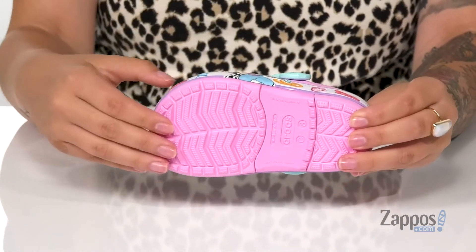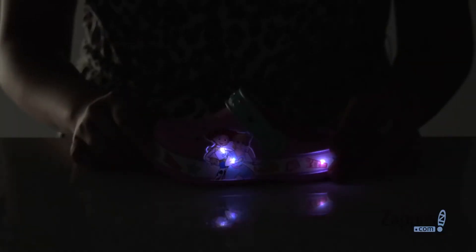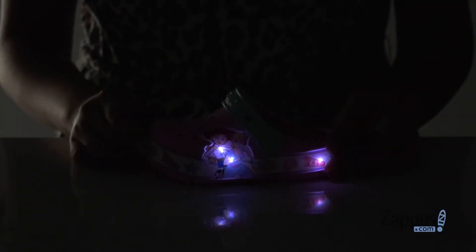Underneath is a textured outsole for traction, and another great thing about these shoes is that they are a light-up shoe. Add these fun shoes to your kids' closet — they're by Crocs Kids.